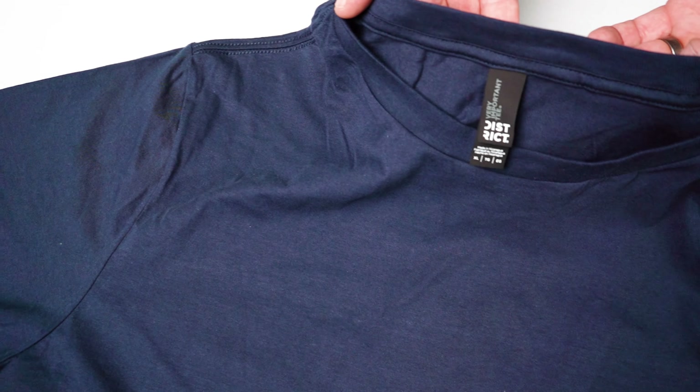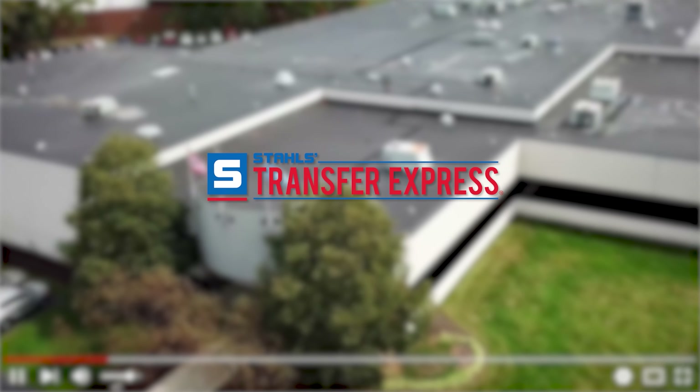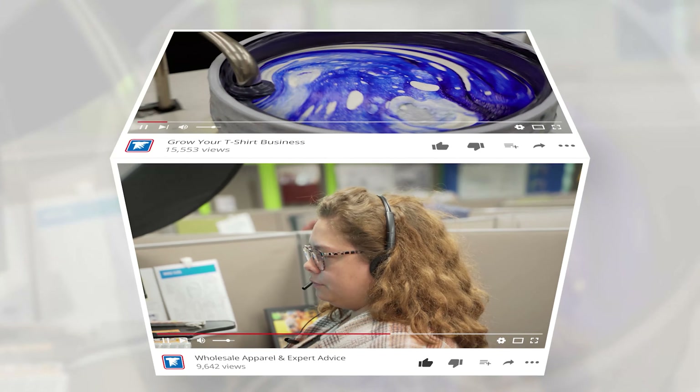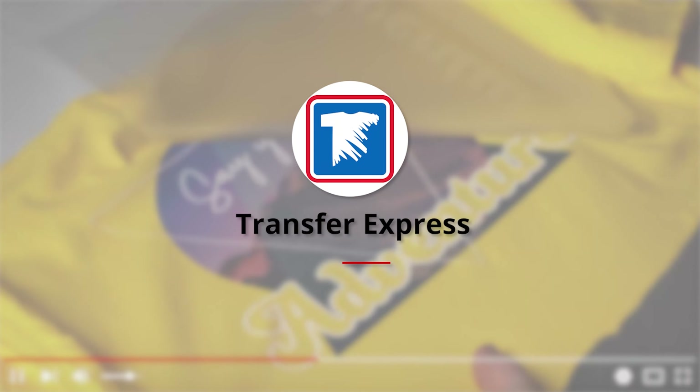These are premium tees without the premium price tag, and recently I've been using these styles for the majority of shirts that I'm decorating. Today we're going to dive into some of the different standard t-shirt options available from District. Transfer Express is the world's largest supplier of custom screen printed and digital heat transfers, heat presses, free customizable designs, wholesale apparel, and expert advice to help grow your t-shirt business.